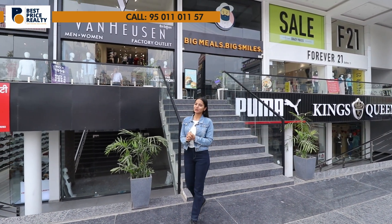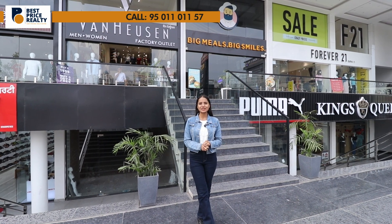For more details, you can contact us on the given number. Keep watching Best Price Realty. This is Sonia signing off.